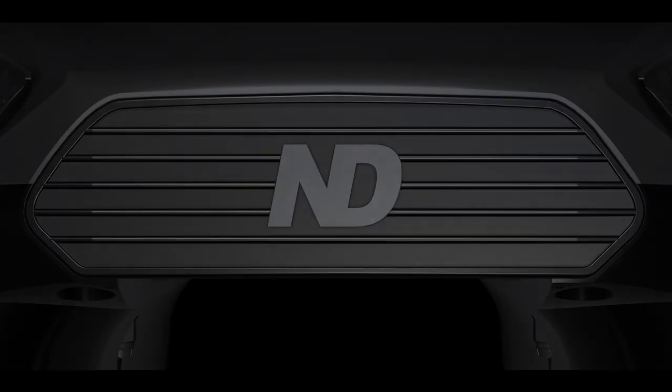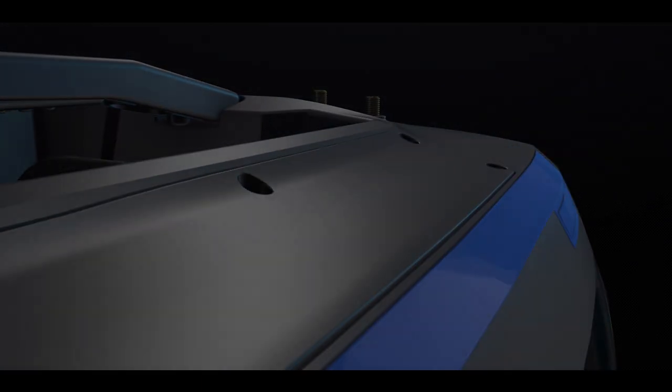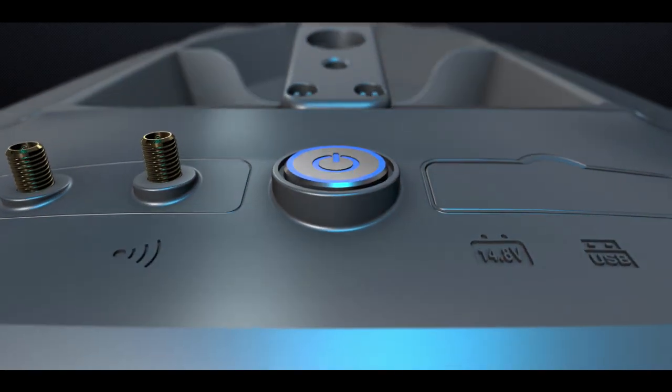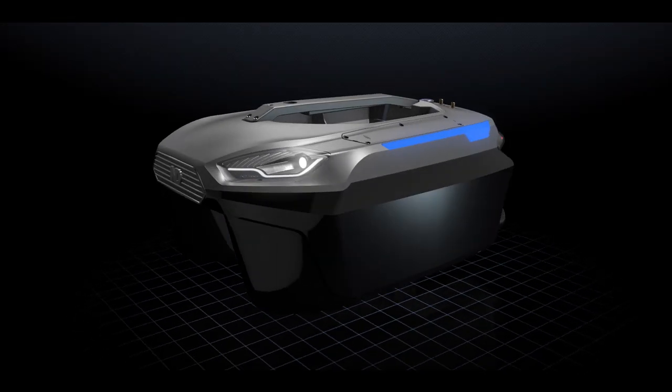Welcome to the future of carp fishing. We proudly present the latest innovation in bait delivery: the new Direction Tackle Bluetooth bait boat.